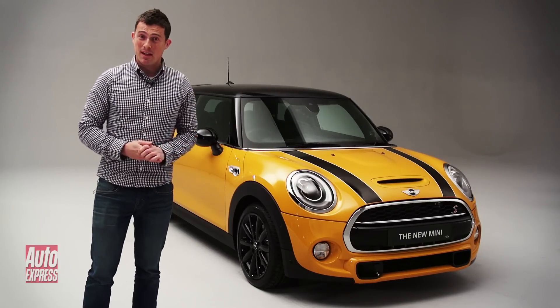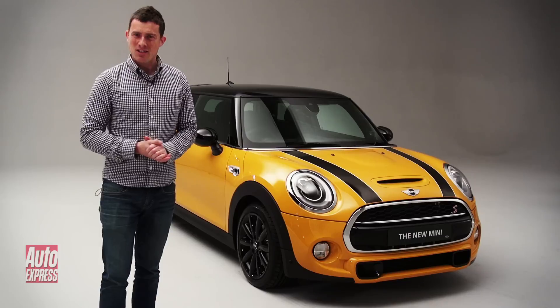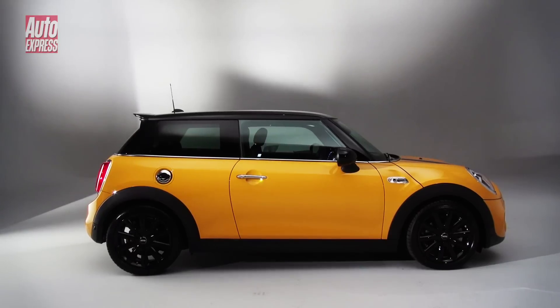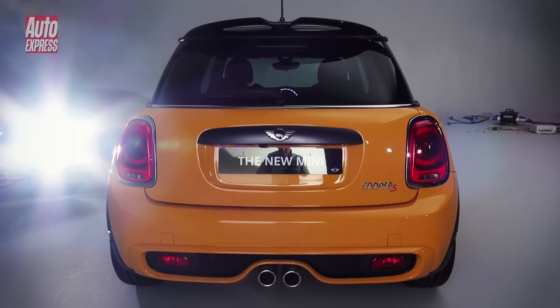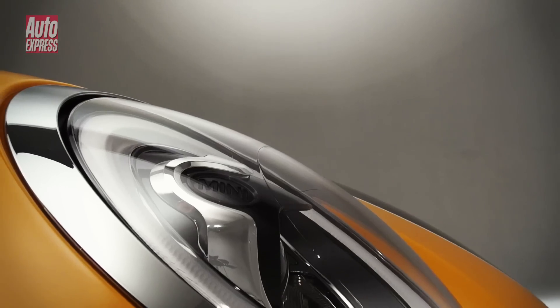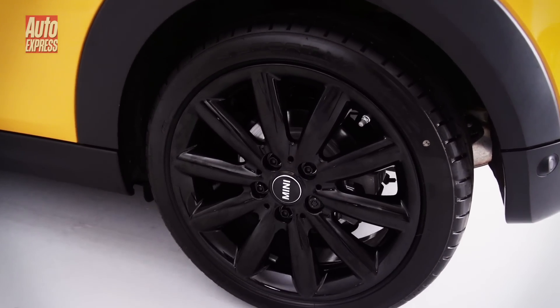Behind me is a MINI, and if you're wondering why it looks slightly different, it's because this is the all-new third generation model. It's suddenly grown up a lot since the first BMW MINI arrived back in 2001. For starters, it's 10cm longer, 4cm wider and 1cm taller than the outgoing model, yet it still has that distinct MINI look with minimal overhangs and chintzy design cues, which you can personalise with a variety of styling options.